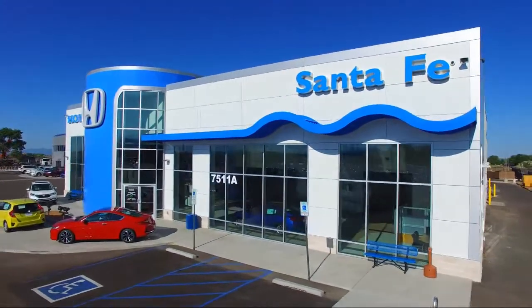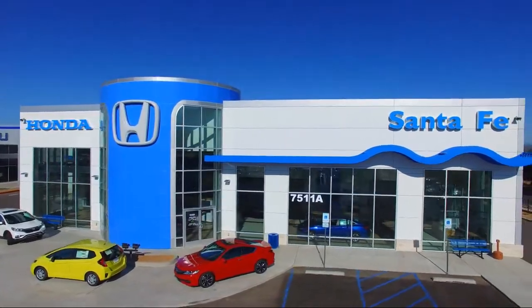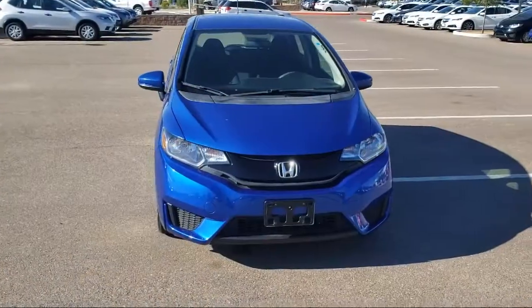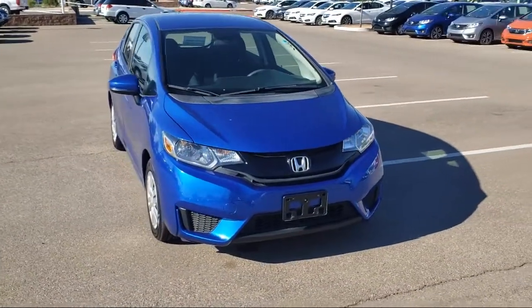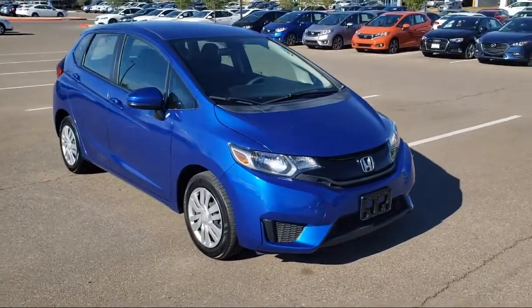Welcome to Honda of Santa Fe, and here's a look at another one of our fine vehicles from our great selection. It comes equipped with keyless entry, rear spoiler, rear view camera, tire pressure monitoring system, and steering wheel controls.